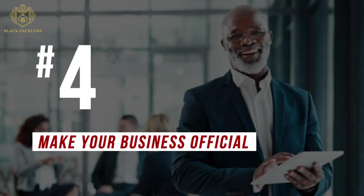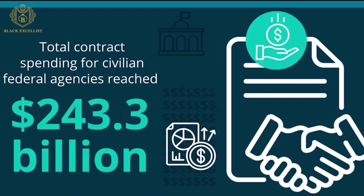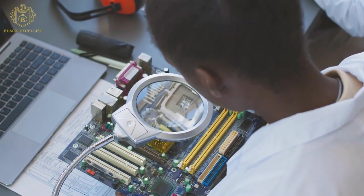Number 4: Make your business official. There are certain things you want to ensure you have set up for your business. You want to incorporate your business with your Secretary of State and focus on picking up all of the right licenses and permits. Before you start working with the government, just make sure you have all of your I's dotted and T's crossed.